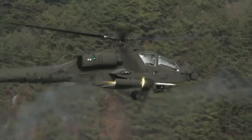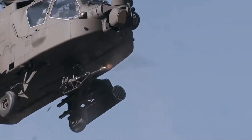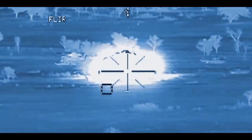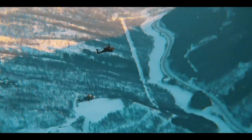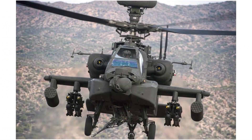Stinger missiles can be fitted as well, which allow the Apache to destroy aerial targets. In the late 90s, the Longbow radar was installed, which allowed the Apache to take out targets from behind cover without exposing itself to the enemy. The helicopter is thus an all-round weapon system which can wreak havoc on the battlefield.